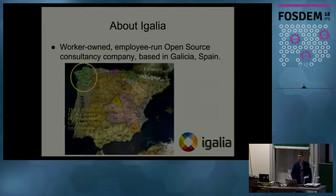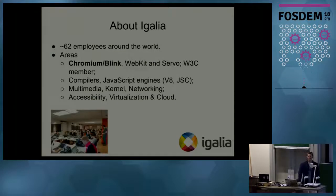Igalia is a private worker-owned company. We run a consultancy business in the open source area and we are based in Galicia, Spain, in a city called A Coruña — it's in the northwest of Spain. Currently we are 62 employees around the globe; half of us work from Spain and another half work remotely from other parts of the world. The main areas that we work on are Chromium, Blink, and WebKit.